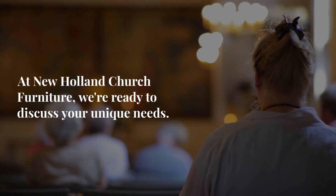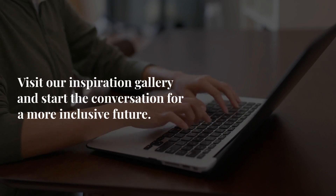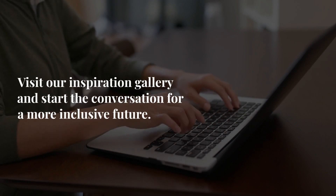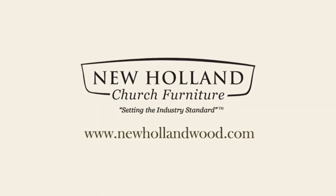At New Holland Church Furniture, we're ready to discuss your unique needs. Visit our inspiration gallery and start the conversation for a more inclusive future at www.furniture.com.